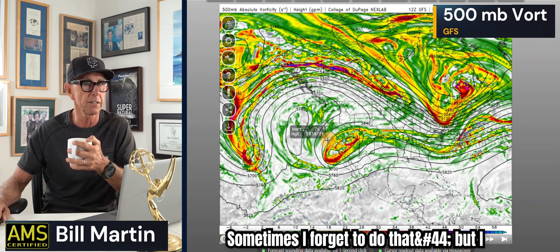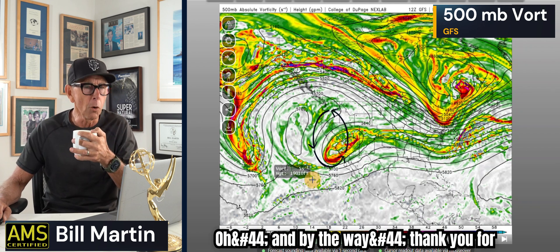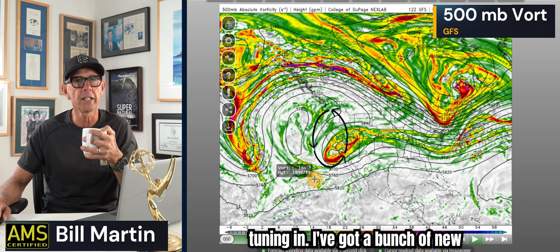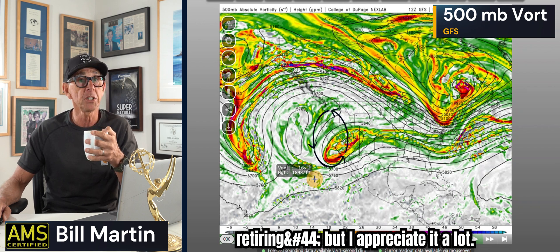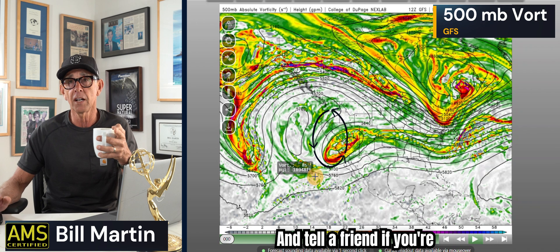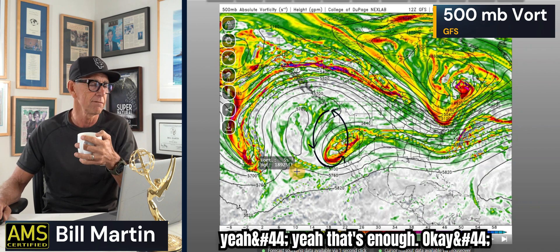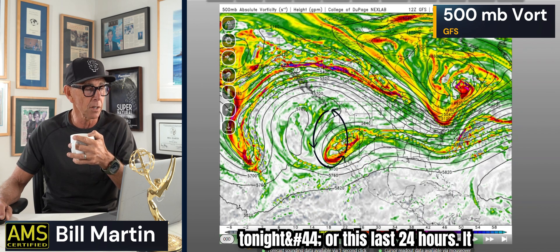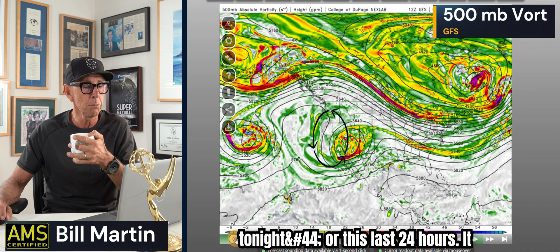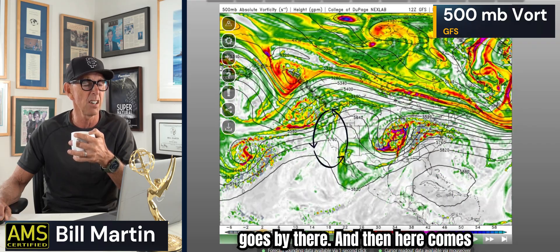We go to the model — I'll put a circle around it, sometimes I forget but you can kind of see it. Thank you for tuning in; I've got a bunch of new subscribers, I think it's because I'm retiring, but I appreciate it a lot. Tell a friend if they're interested. This is the low that brought the rain in the last 24 hours — it moves off, and California just has nothing go by.